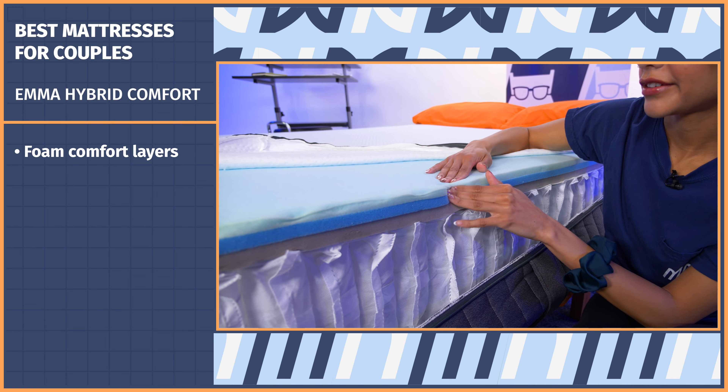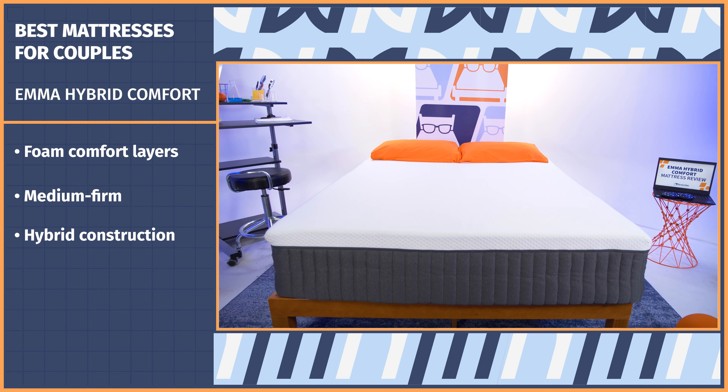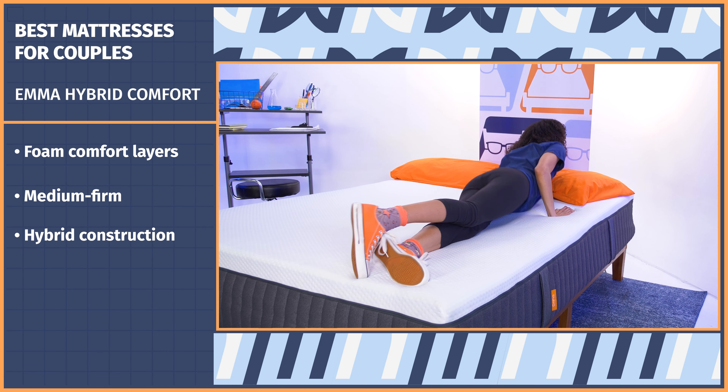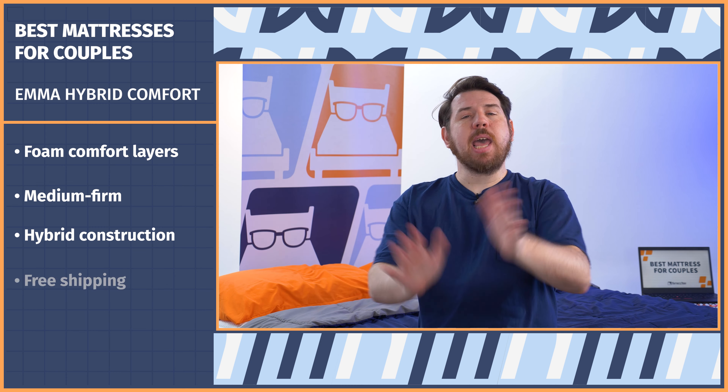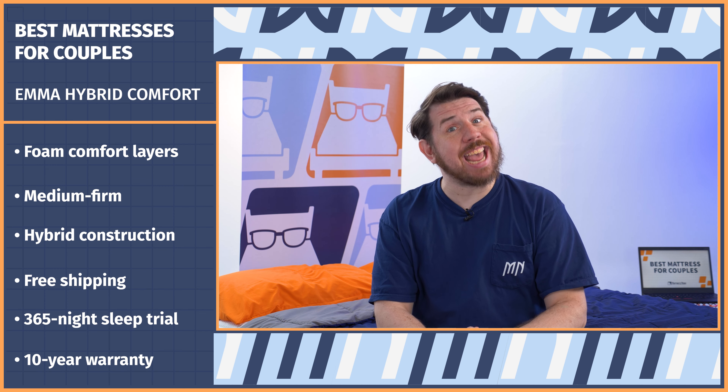Whether you're saving for a wedding, paying off a mortgage, or you've got kids, a mattress purchase often makes it to the bottom of the priority spending list. However, you can save some money with the Emma Hybrid Comfort. Couples sharing the Emma will love its motion isolation and responsiveness — you'll be able to easily move sleeping positions while minimizing the movement felt by your partner. The foam comfort layers cushion while the sturdy support layer prevents you from sinking too far, giving you an overall medium firm feel. The hybrid construction also allows for nice airflow and temperature regulation, so if you tend to sleep hot, the Hybrid Comfort works to keep you cool. Get the Emma Hybrid Comfort shipped to your door for free and enjoy a 365-night sleep trial and a 10-year warranty.